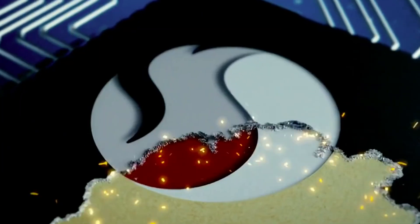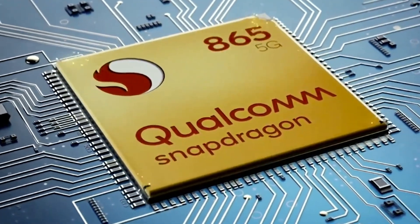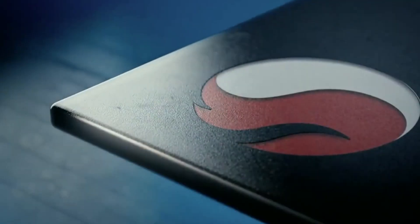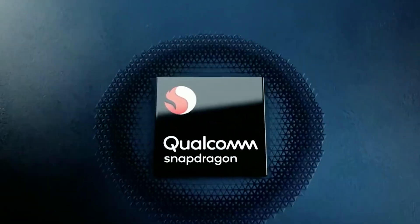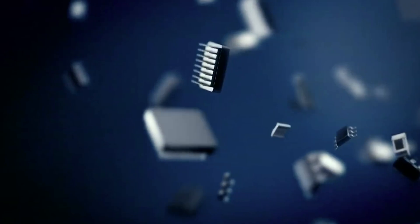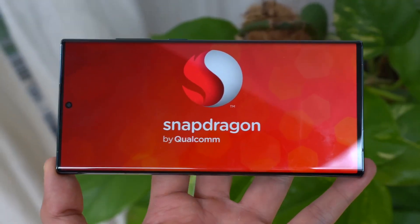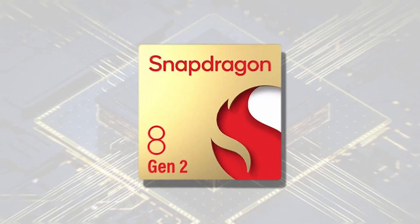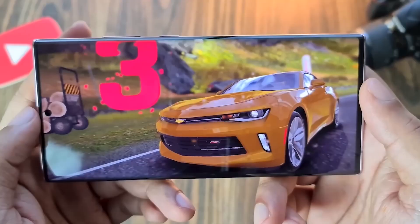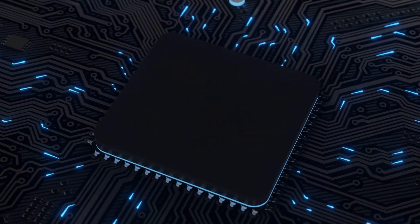In short, the Snapdragon 8 Gen 2 AC is a powerful chip that offers a lot of great features and performance. With its improved power efficiency and support for 5G networks, it's sure to be a hit with tech enthusiasts everywhere. So if you're looking for the latest and greatest mobile processor, the Qualcomm Snapdragon 8 Gen 2 AC is definitely worth checking out. From gaming and multitasking to power efficiency and 5G connectivity, this chip has something for everyone.